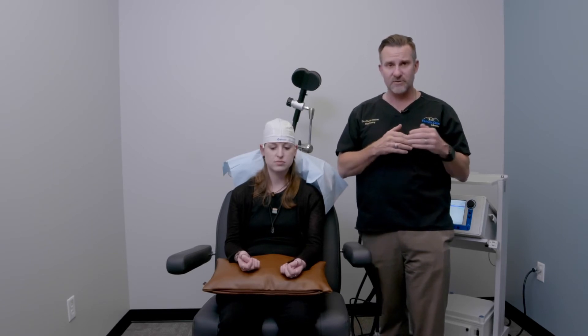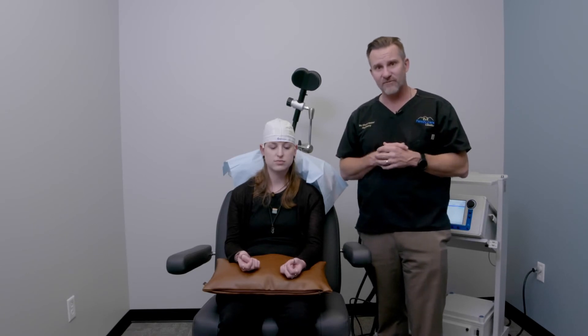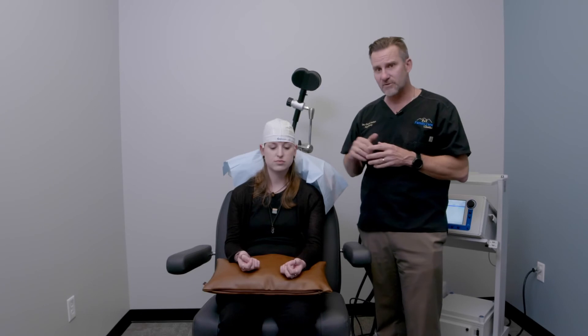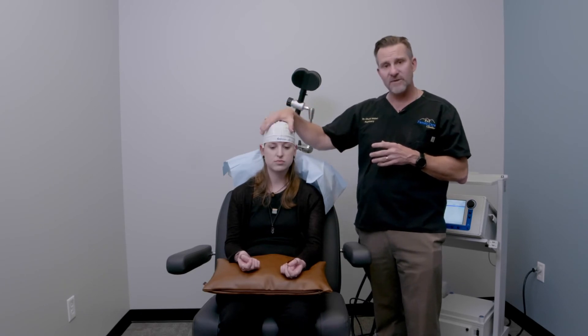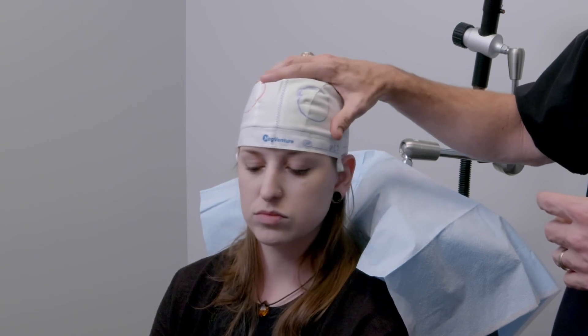Those clinical indications can be discussed with your psychiatrist and during your mapping to see what is correct for you. Here at Family Care Center, we most commonly treat both the right and left sides.